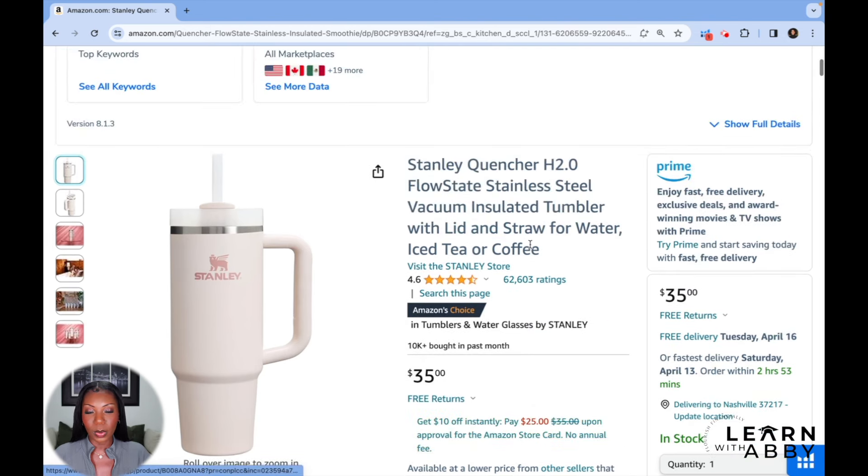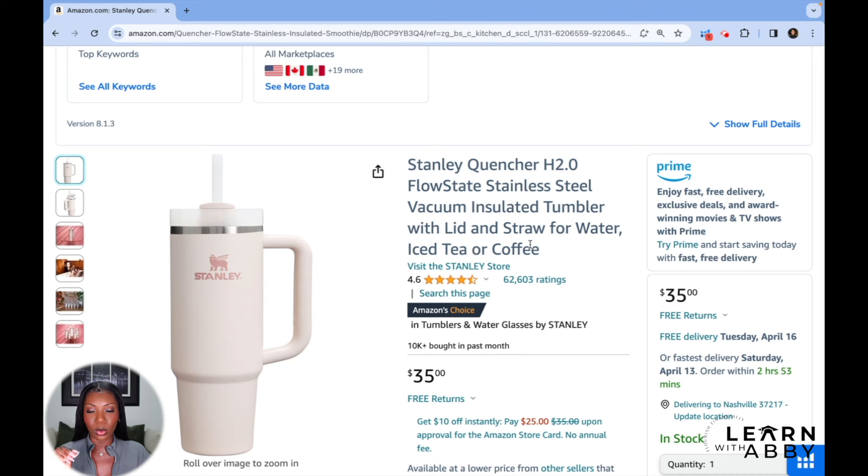The whole reason I'm showing you this is because I want to give you that thought process — you don't need to sell a viral product to make money on Amazon. You're not going to try to compete with Stanley cups because you can't, but what you can do is potentially provide an accessory to this very popular product that could potentially do well for you.